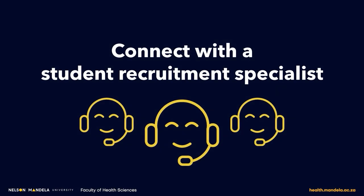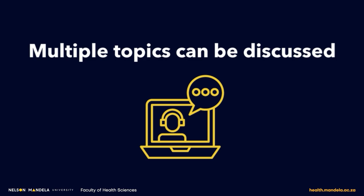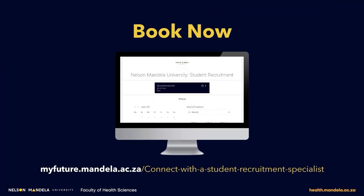Nelson Mandela University's virtual recruitment team offers students the opportunity to ask and receive answers to specific university-related questions during online virtual meetings. Multiple topics can be discussed, like academic program information, applicant score calculation, online application assistance, career and study field information, and student life and events overviews. Schedule a meeting by simply clicking Book Now, then complete the online booking form and follow the steps to have your queries answered.